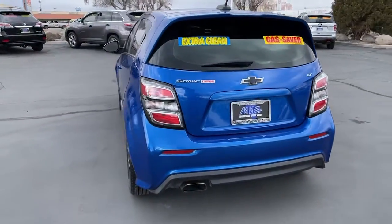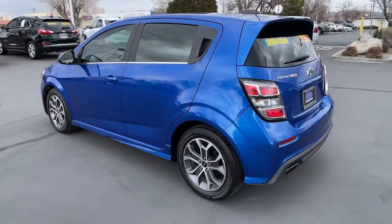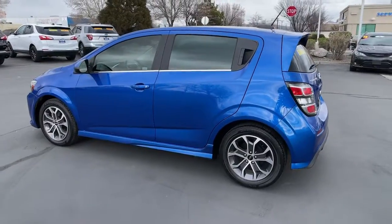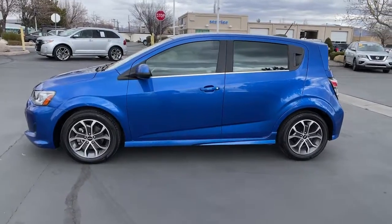The following are some of this vehicle's highlighted options: tire pressure monitoring system, cruise control, power steering. Express your zest for life in vibrant color and style. Get behind the wheel of the Sonic.